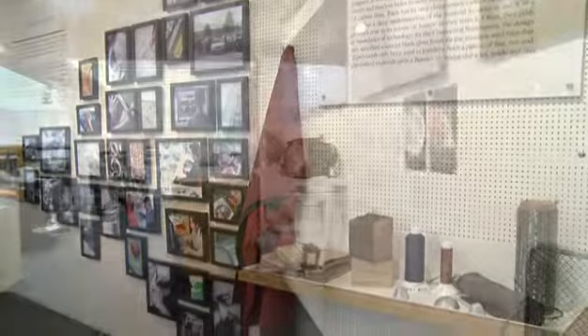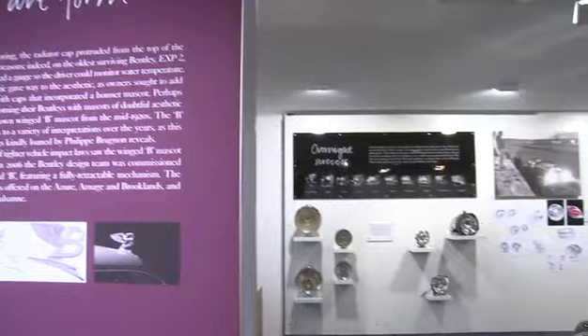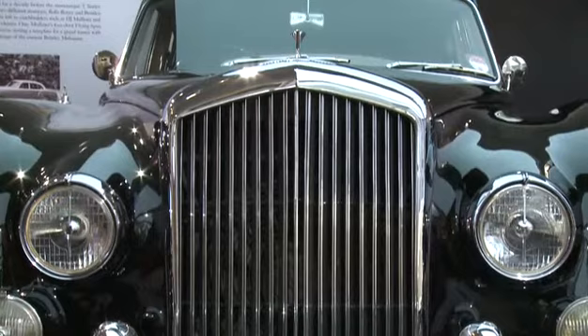It's a great way to understand the brand, understand our heritage, understand what's important to Bentley, and then move on and explore the factory, which is fantastic.